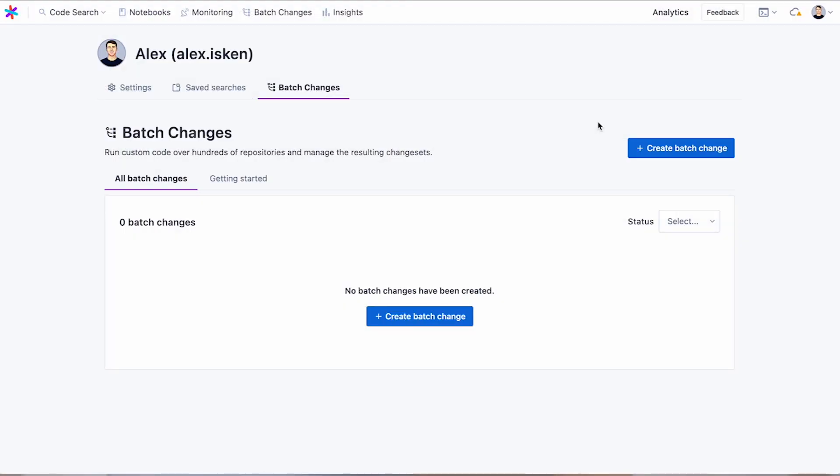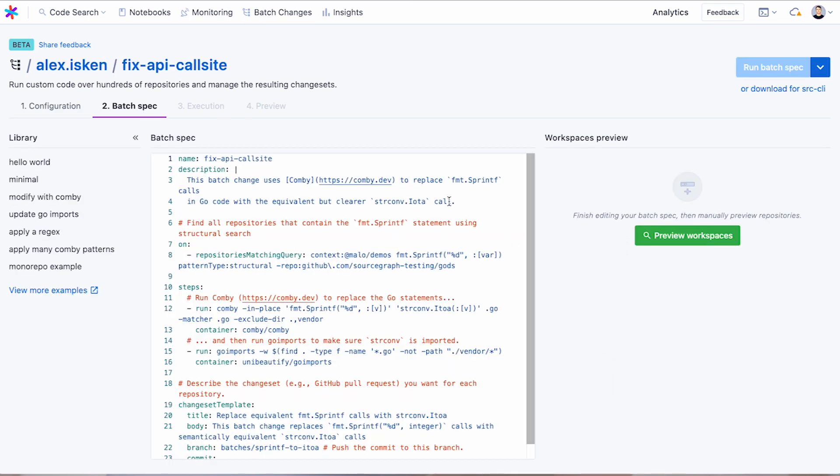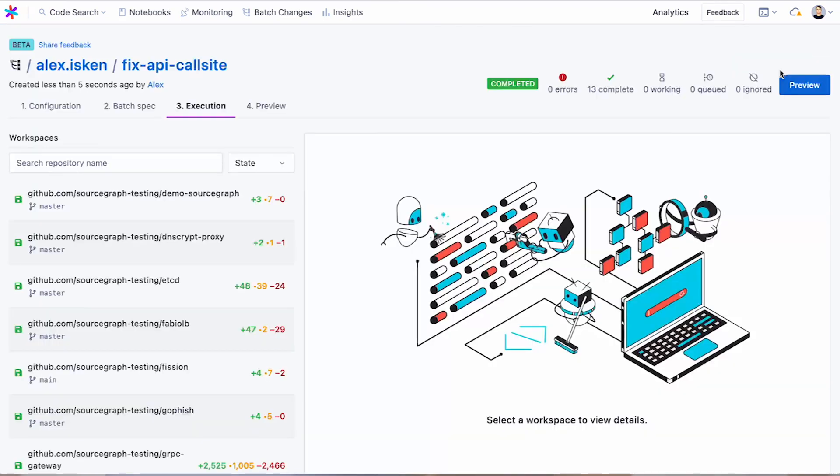4.0 also helps you improve your entire code base in high-leverage ways. Last year we introduced batch changes, which lets you make changes across your entire code base to keep your code up to date and fix security issues. Batch changes has proved invaluable for making code base-wide changes, but our first iteration required running changes locally. We wanted to make batch changes more accessible to new users and more scalable for large changes. In 4.0, you can now run batch changes server-side rather than running them from your local machine and CLI. You can run them without setting up any local environments, so you can get started in minutes. And the changes themselves run off of dedicated compute instances, so they can scale to enterprise code bases.